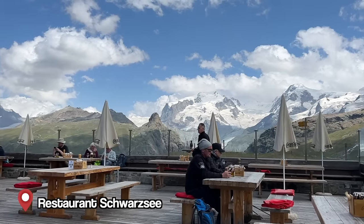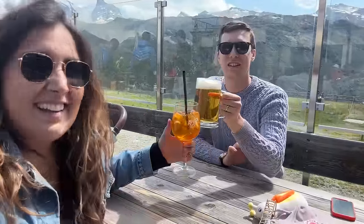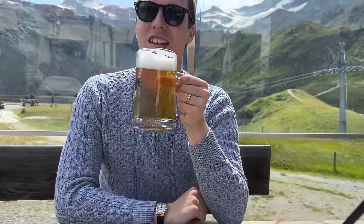We're back and reunited! I met Louis at Schwarzsee — having a celebratory drink with the Matterhorn right here. Cheers!